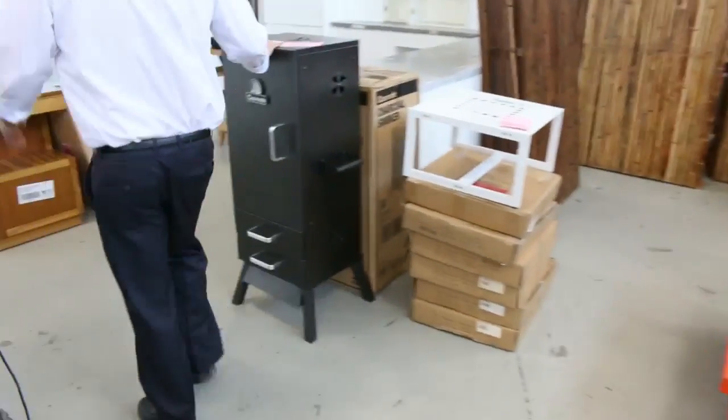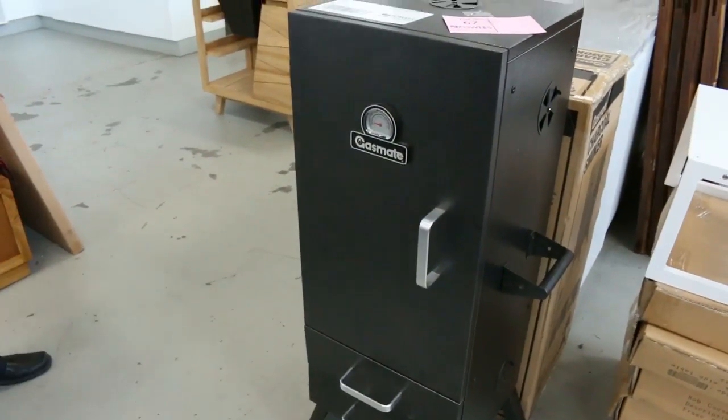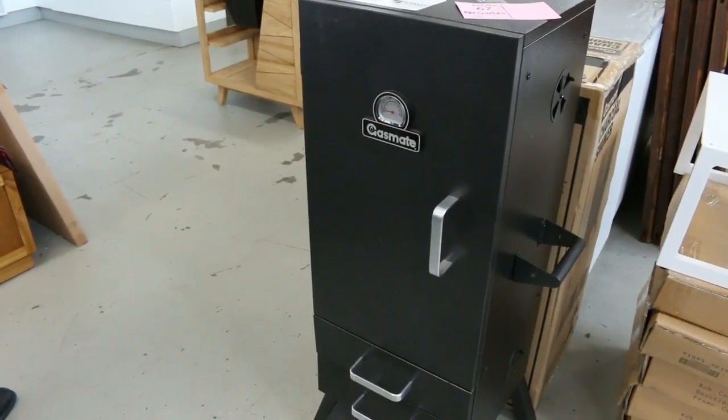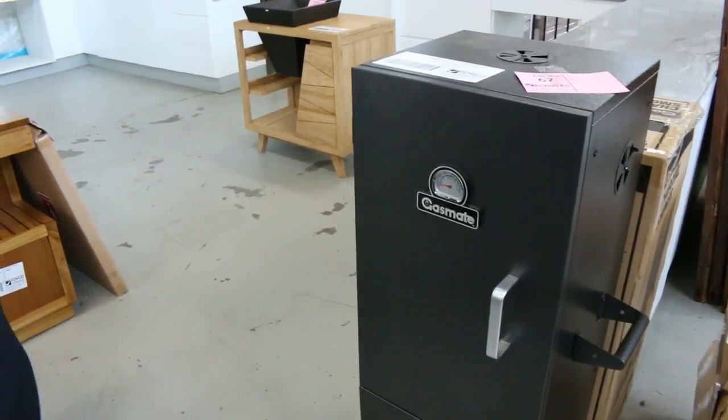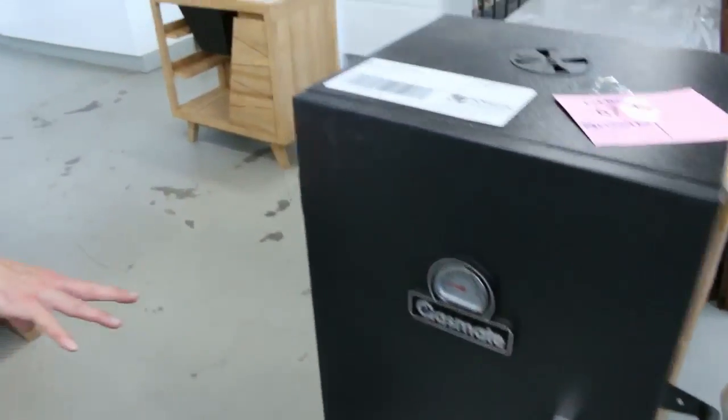Down the back here — it's worth having a look. Got some of these Gasmate charcoal smokers. I reckon you're going to be looking around $140 to $150 for those. Sensational — it's got all the bits inside too, including lots of shelves and drawers.